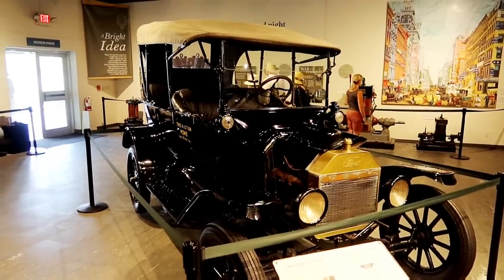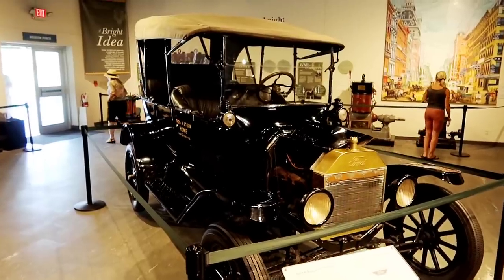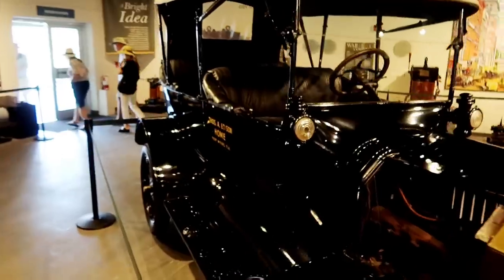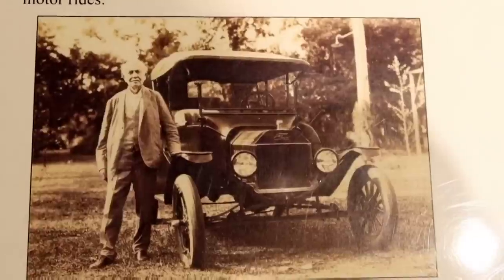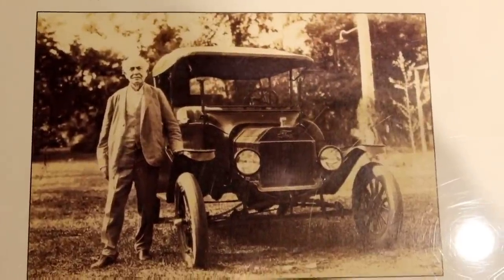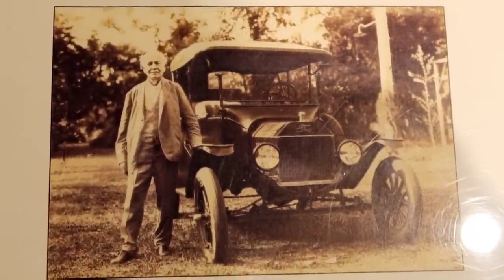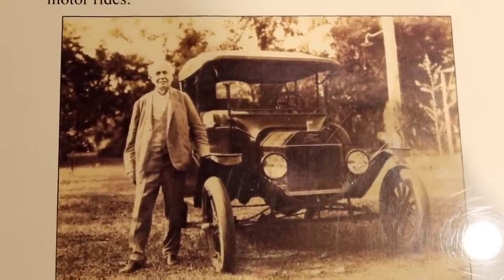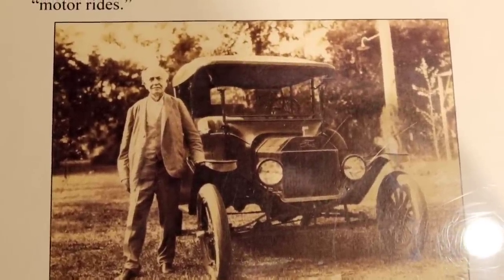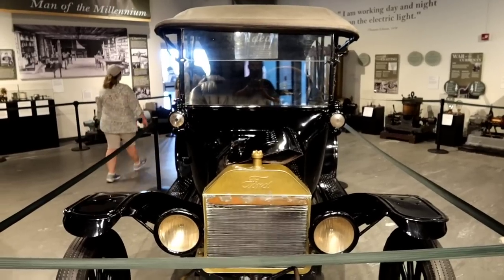So this is called the 1916 Thomas Edison Model T — it's got his name on the side of it. Here's a photo of him with it. It was a car given to him as a touring car. In 1922, Ford and Edison traveled to downtown Fort Myers in the car, stopping at Hill and Company to talk with Hill and shake hands with his employees. Kind of cool to see.